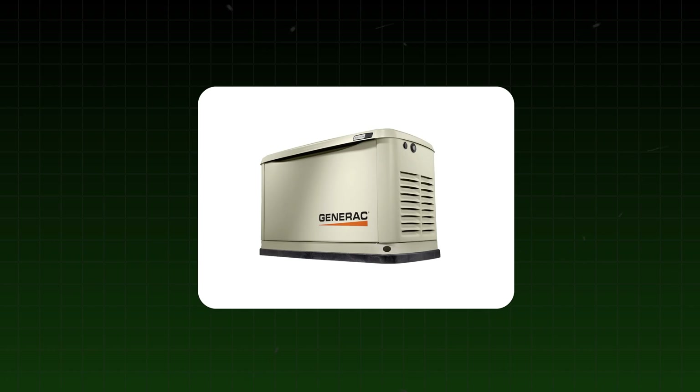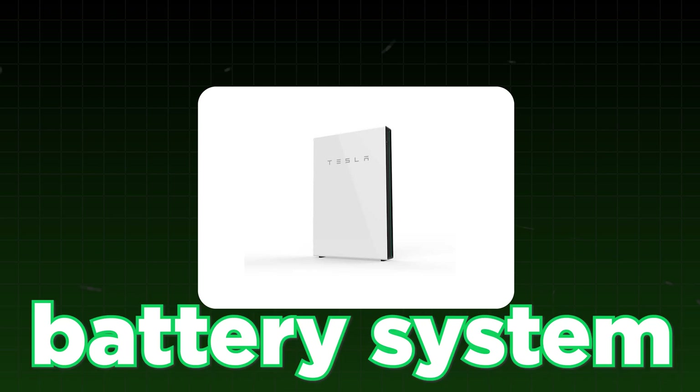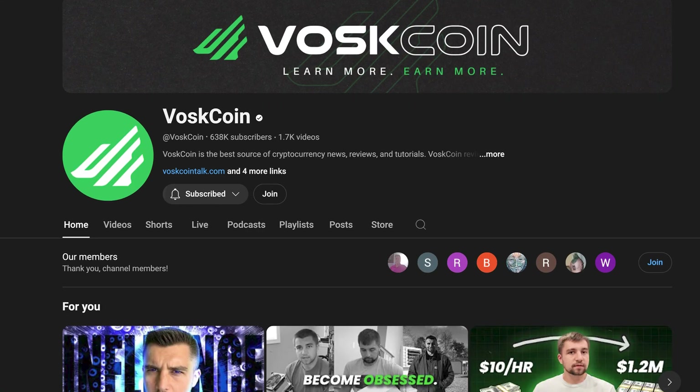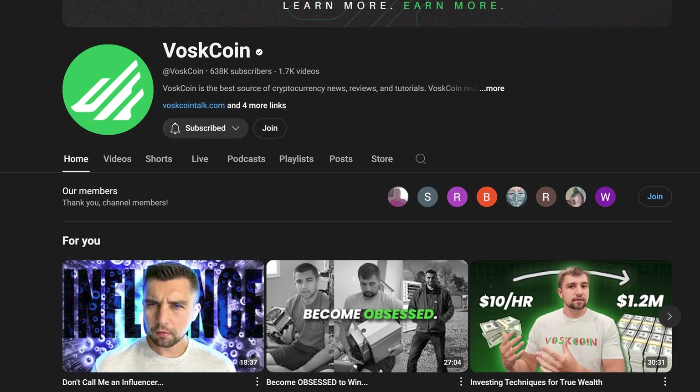Now I'm kind of wondering if instead of deploying a generator, why not utilize at least a basic battery system? Hey, I'm Vos. You're on the Vosquin YouTube channel. I make crypto content where I'm always trying to learn more to earn more, deploying my capital, getting my money working for me, stuff like that.